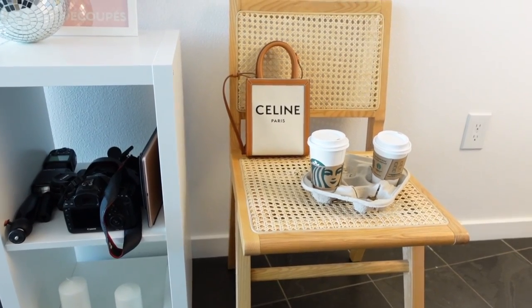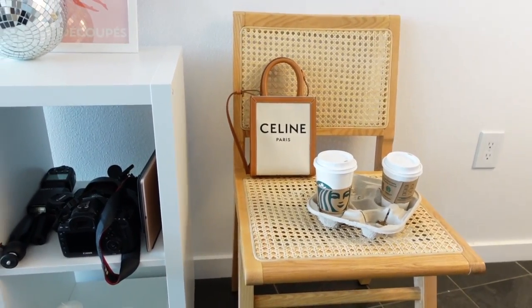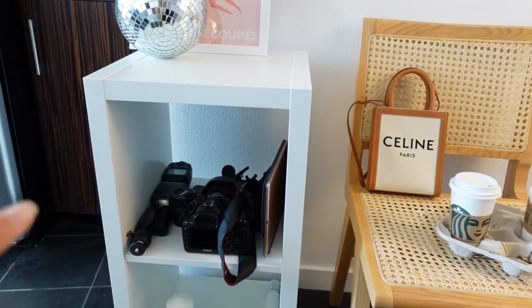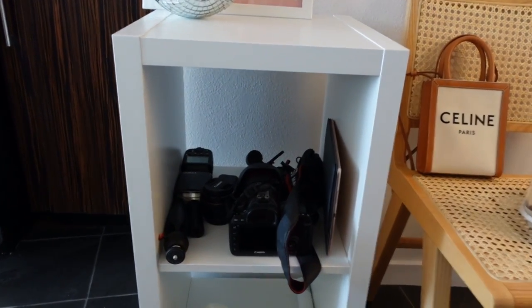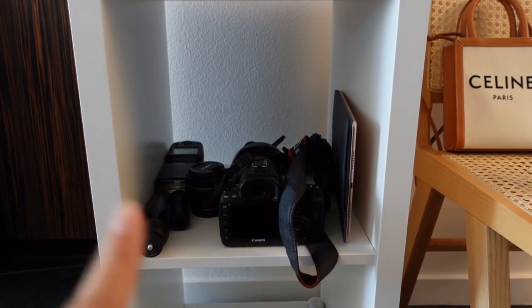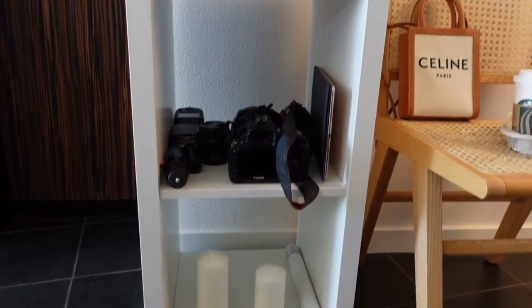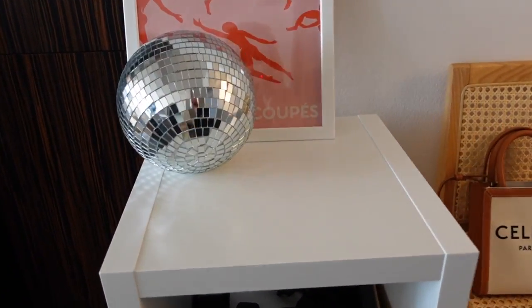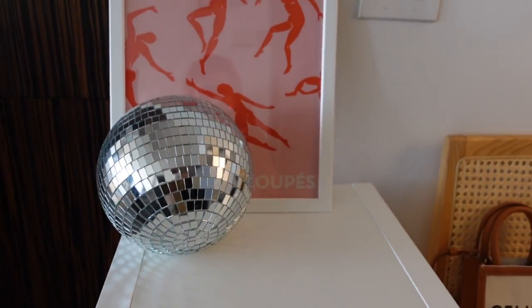It has my favorite picture which I ordered from Etsy. This is the second chair — I have one next to my dining table, and this is the second one. I like it a lot. This is a box from Ikea, and I store all my equipment: my flash, my camera, some tripods. This is my iPad, another tripod, and this ball I actually bought on Amazon.